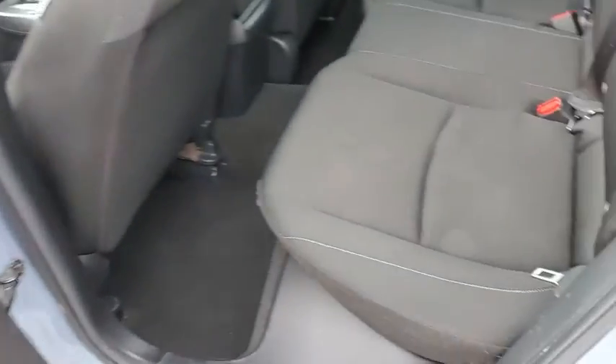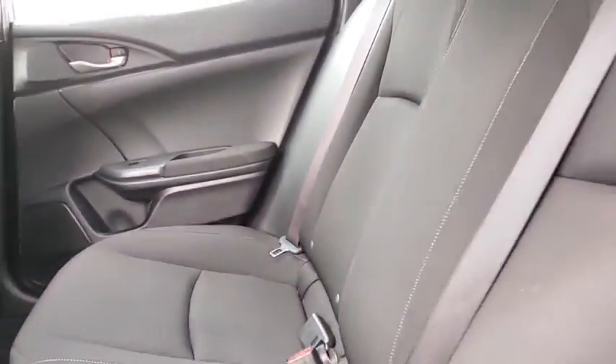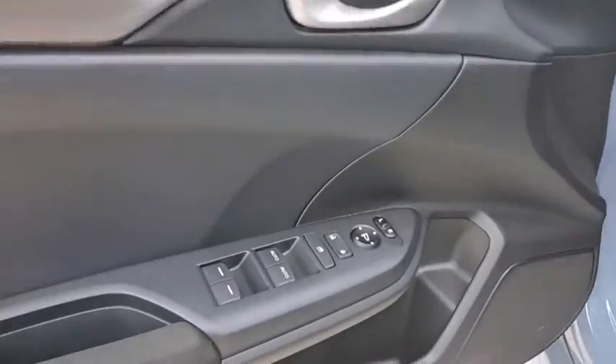Traction control, dual airbags, alloy wheels, power steering, four-wheel disc brakes, electronic stability control, trip computer, rear window defroster, power windows, security system.